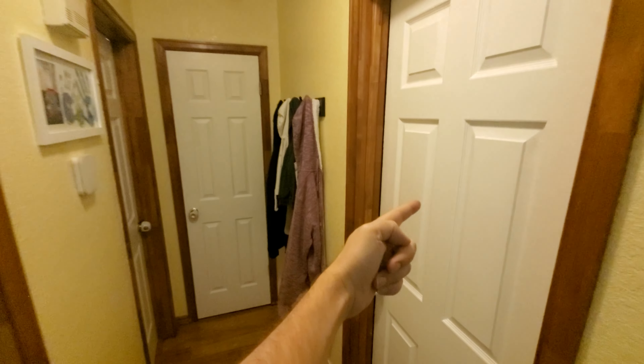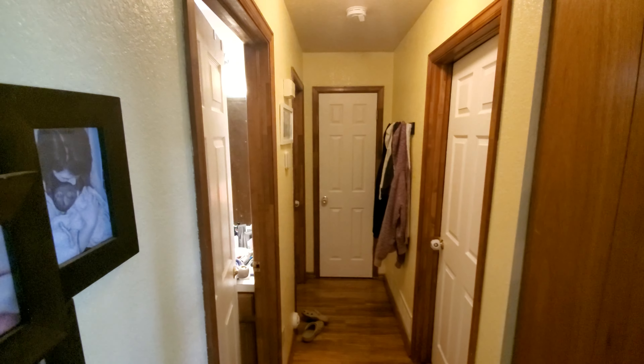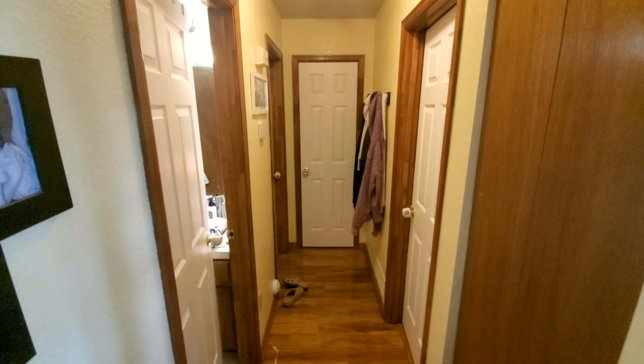Something else we did is we replaced my office door, this closet door, the bedroom door, and the bathroom door with these six-panel white doors. They were all this kind of wood color, and replacing them just brightens up this hallway a lot. Let me show you.